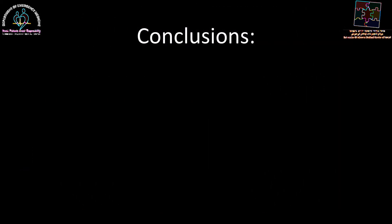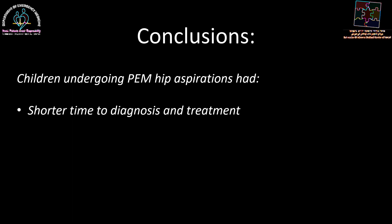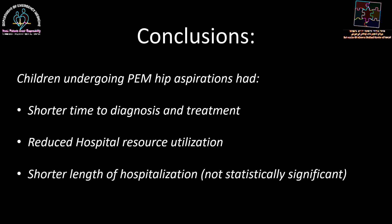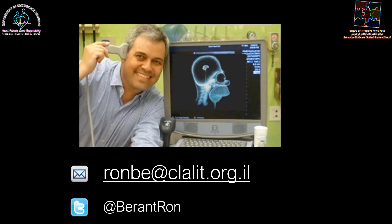The conclusions were that children undergoing pediatric emergency medicine hip aspirations had shorter time to diagnosis and treatment, reduced hospital resource utilization, and shorter length of hospitalization, although we recognize the latter was not statistically significant and probably needs further research with larger study participants. Thank you very much for tuning in and listening to this presentation.